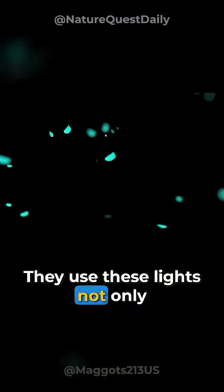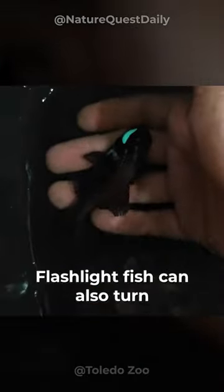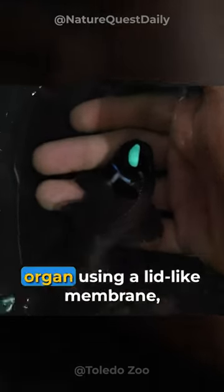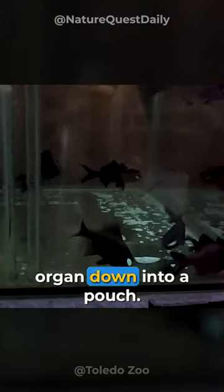They use these lights not only to lure prey and communicate, but to confuse their predators too. Flashlight fish can also turn off these lights as they wish. They do this by covering the organ using a lid-like membrane, or by rotating the entire organ down into a pouch.